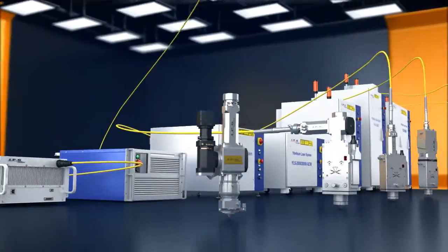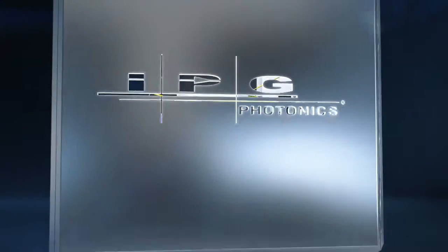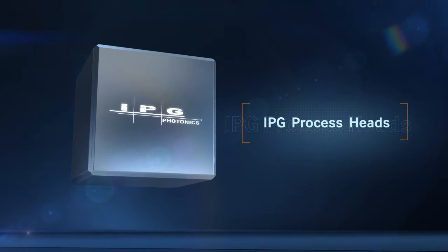Utilizing all its attributes, IPG process heads provide OEMs the ability to offer major differentiation points such as process quality and speed for existing applications. IPG is continuously developing new process modules and monitoring systems to tackle today's industrial challenges and open new frontiers in process development. IPG process heads enable complete utilization of the power levels and beam quality of IPG fiber lasers.